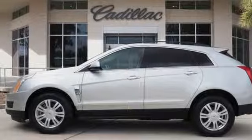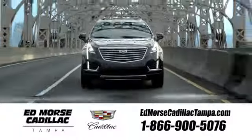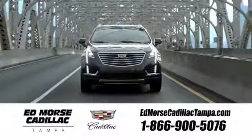Take it for a test drive today. Visit our website at EdMorseCadillacTampa.com or call us today. For value and for service, it's Ed Morse.